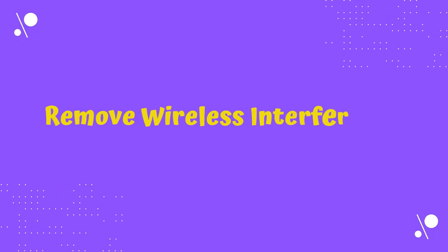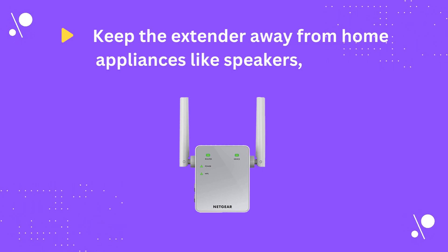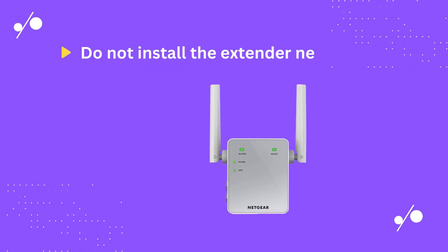Remove wireless interference. Keep the extender away from home appliances like speakers, smart TV, microwave, and many more. Do not install the extender near metal objects. Always place the extender on the shelf to access fast internet.